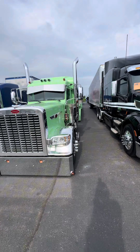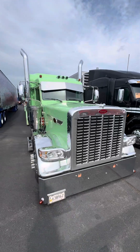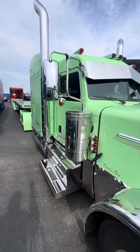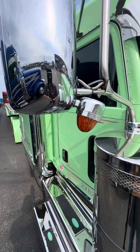Nice little example of a 389X — still got the grill in it, visor looks really good. Super nice build. I thought this was interesting — to hide the wires, the way they mounted those into the mirror housing. That's a cool twist on that.